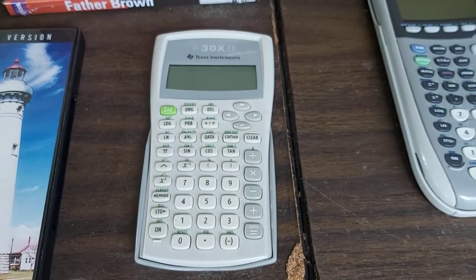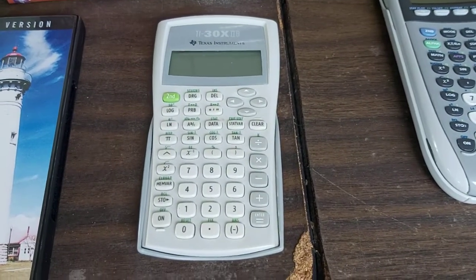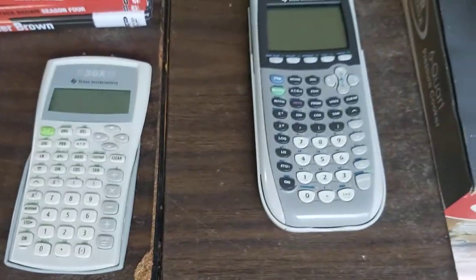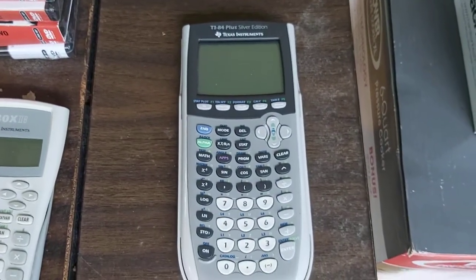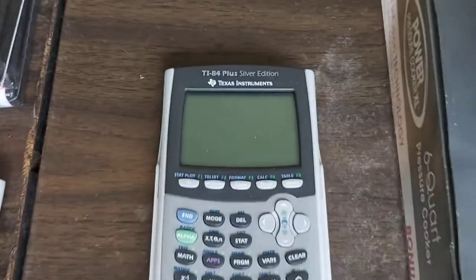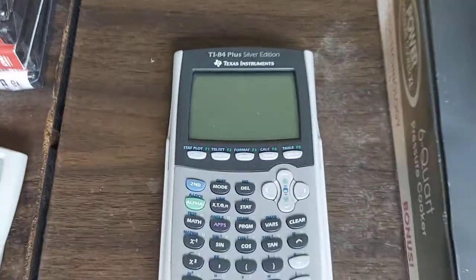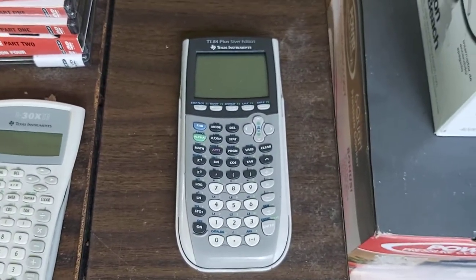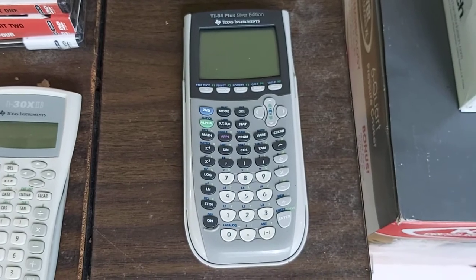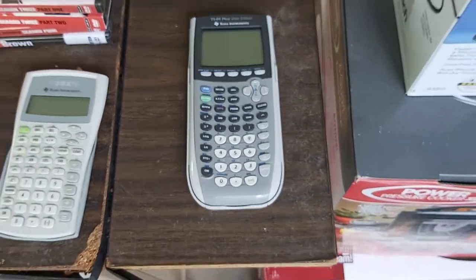Paid $0.25 for this TI-30X — that is actually junk, does not sell. Wasted $0.25. Paid $0.25 for the TI-84 Plus, and that is not junk. Last week I sold two TI-84 Plus for $60 each — they sold the same day I listed them. I will also list this for $60 and it will sell the same day.